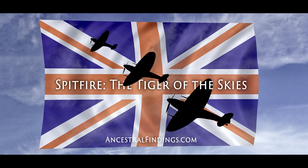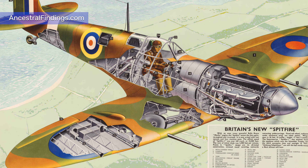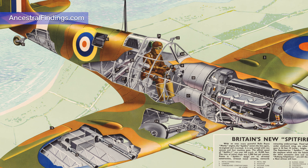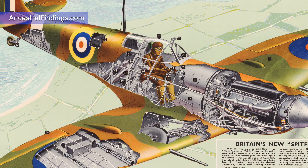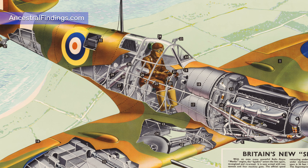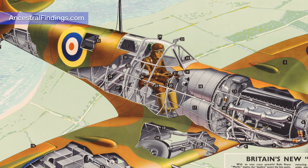It formed the backbone of the Royal Air Force following the Battle of Britain in 1940, and consistently outperformed many of its opponents. Its performance and importance cannot be understated, and the romantic notions it inspired — with its distinctive elliptical wing shape and the throaty roar of its Merlin engines — are still deeply embedded in the nation's psyche of the British people to this day.